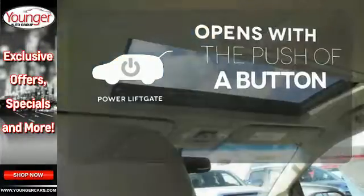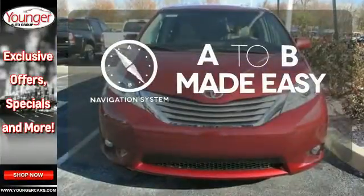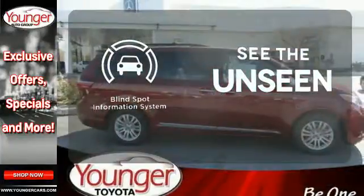The power liftgate offers automatic rear door operation with the push of a button. Never feel lost again with the navigation system. Negotiating traffic has never been easier thanks to the blind spot indicator.